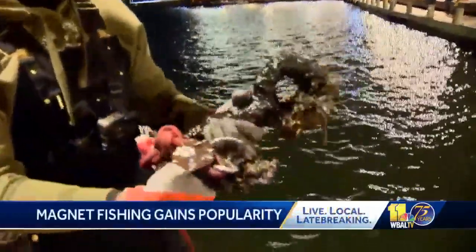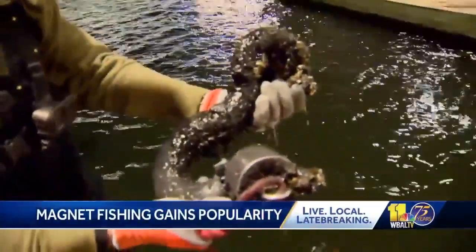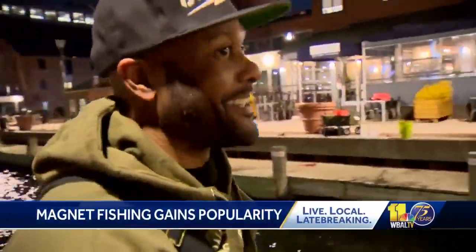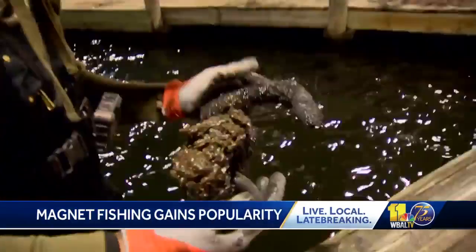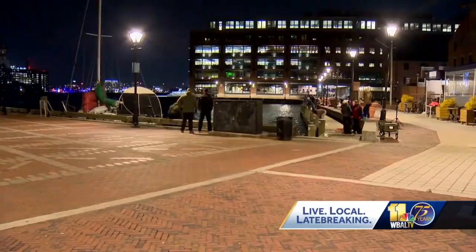Whoa, that is by far the coolest thing I've ever found. An old ship hook from the 1800s or 1900s pulled from the water of the harbor. Oh, this is a keeper. This is going to my wall. I'm going to clean this up. It's the best find during Thursday evening's magnet fishing in Fells Point.